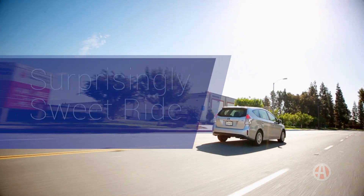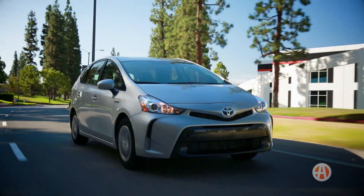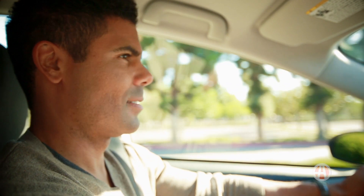Surprisingly sweet ride. For all its good points, no one usually says the regular Prius is a great drive. But the V veers from the norm with a comfortable ride that feels smooth and stable on the road.